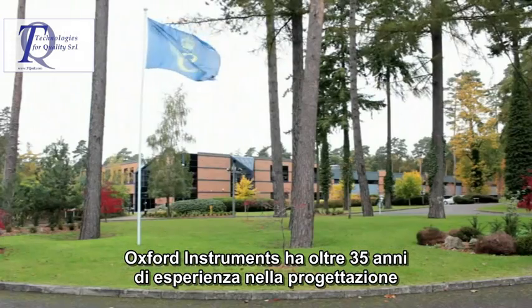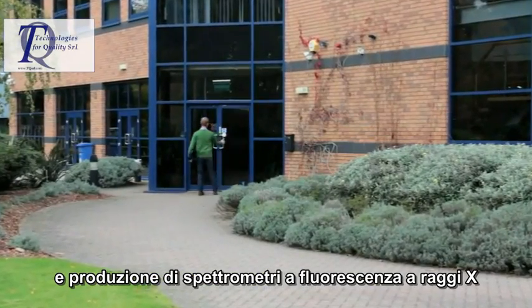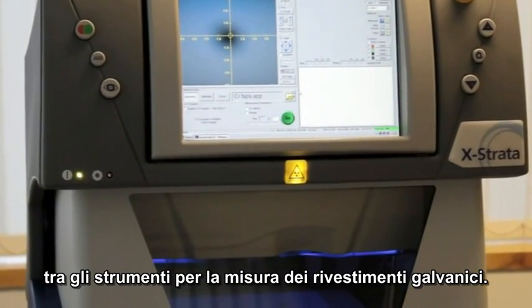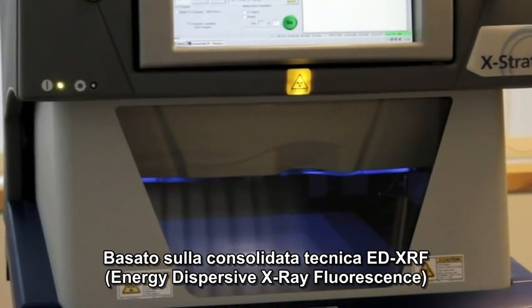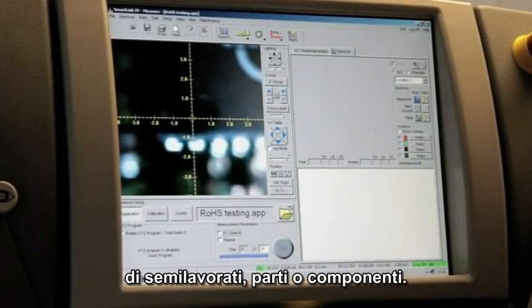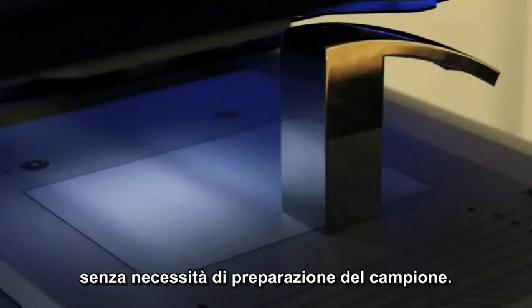Oxford Instruments has over 35 years experience designing and manufacturing x-ray fluorescence spectrometers. The X-Strata 980 is the latest in Oxford Instruments' range of cost-effective coating measurement instruments. Based on the well-established energy dispersive x-ray fluorescence technique, it is used routinely to control the quality and production cost of manufactured or incoming parts and components by measuring the coating thickness of single or multiple layers as well as their composition with no sample preparation.